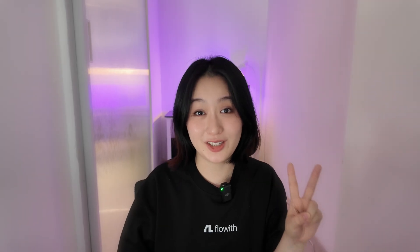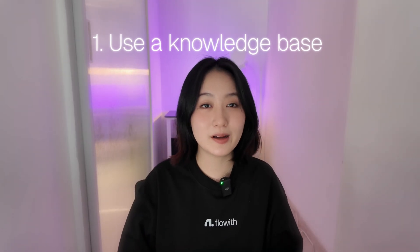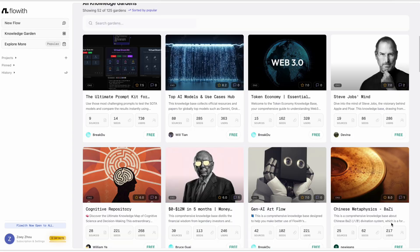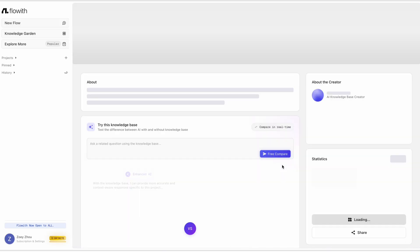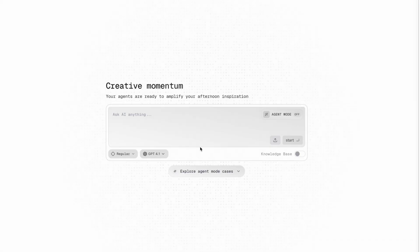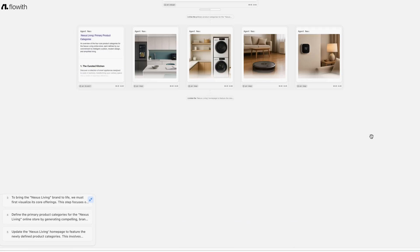Writing detailed prompts every time is simply too much work, so here are two smart ways to cheat and save yourself time. First, use a knowledge base. On Flowwith, there's a handy feature called the knowledge market — a place where people share pre-built knowledge bases your AI can tap into to get smarter. There's a free one specifically designed to help your AI agent write better prompts during execution. Just add it to your knowledge garden, turn on the knowledge base, select it, and enter a few words. Your AI will work with enhanced context and give you better results.